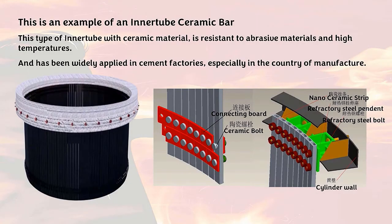This is an example of an inner tube ceramic bar. This type of inner tube with ceramic material is resistant to abrasive materials and high temperatures, and has been widely applied in cement factories, especially in the country of manufacture.